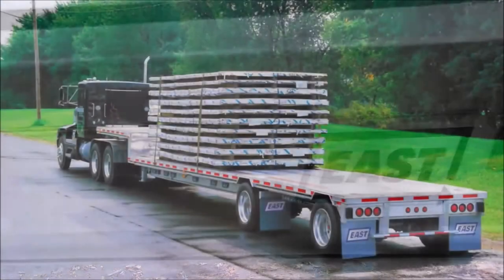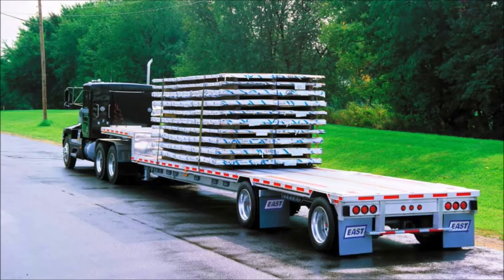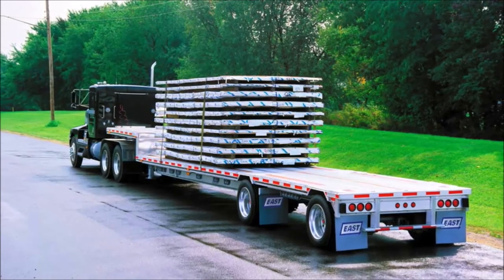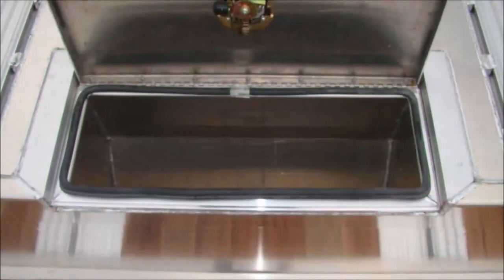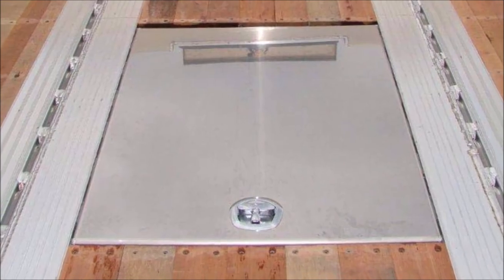The Beast drop-deck offers a structural load rating of 80,000 pounds distributed. Designed with all the features and benefits of the Beast, the Beast II drop-deck meets the needs of applications requiring higher load ratings without additional weight, and is rated up to 100,000 pounds distributed. As an option, aluminum built-in easy-access tarp storage compartments can be built into the floor of the upper or lower deck.